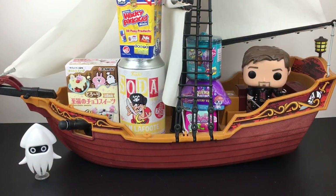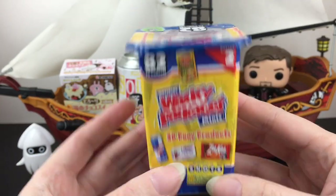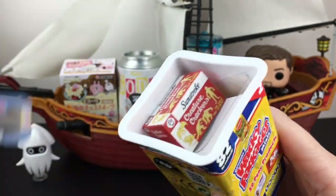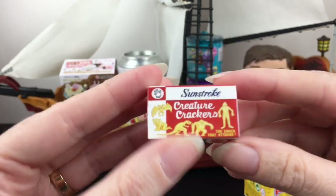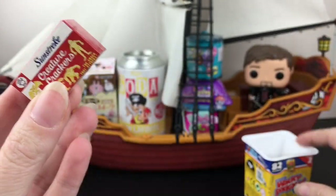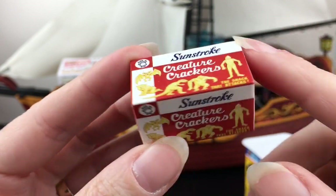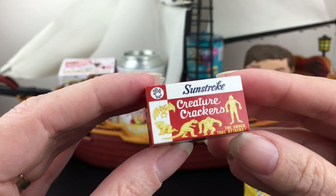We have our captain and bloopers, so we are ready to begin. Let's grab our irreverent Wacky Packages - these are a lot of fun and I already see Creature Crackers up top. I found this at Five Below, which has a very nice selection. What's really cool about Wacky Packages is that they're all hard plastic containers, which I love.